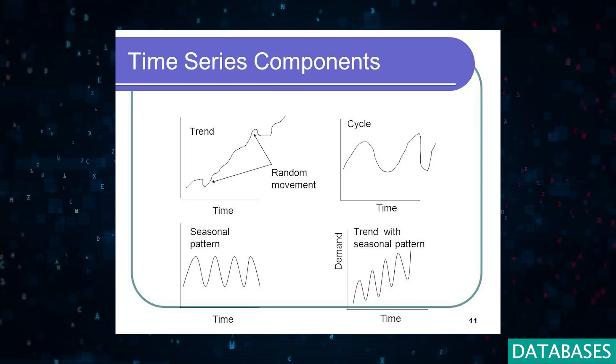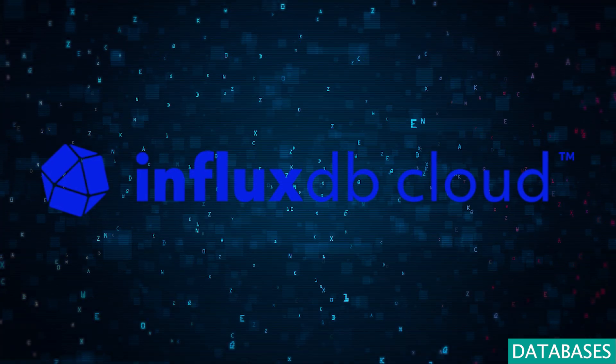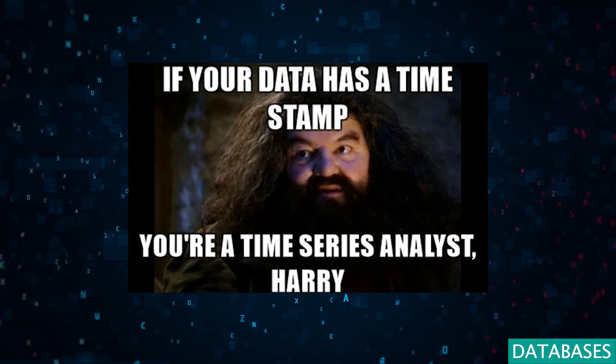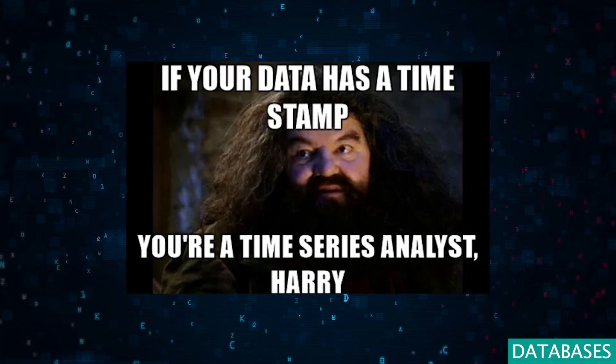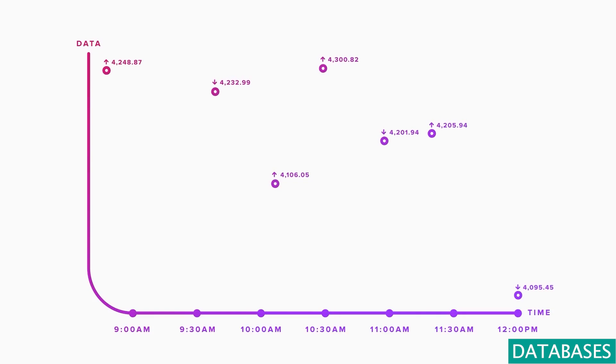For those charting the temporal aspects of data, time series databases like InfluxDB Cloud emerge as essential tools. They adeptly capture time-stamped data, from financial transactions to IoT sensor readings with precision, ensuring no data point is overlooked.